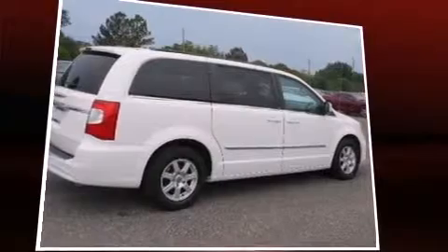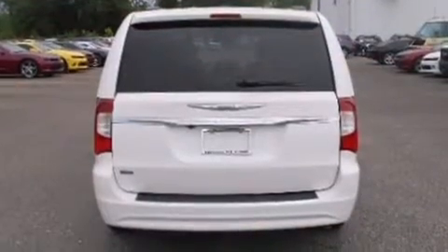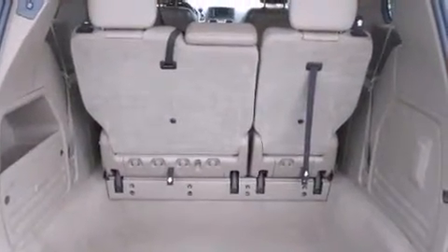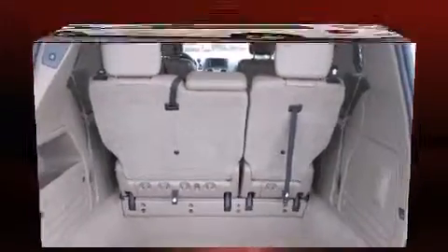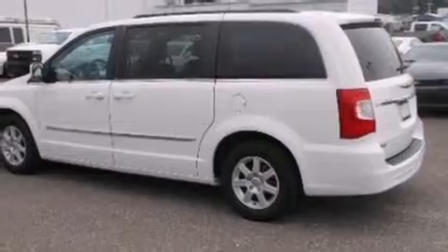Features such as automatic climate control and leather upholstery prove that economical transportation does not need to be sparsely equipped. Storage solutions are integrated throughout the interior, demonstrating thoughtful attention to detail. Passengers in the third row enjoy seat-back reclining functionality.